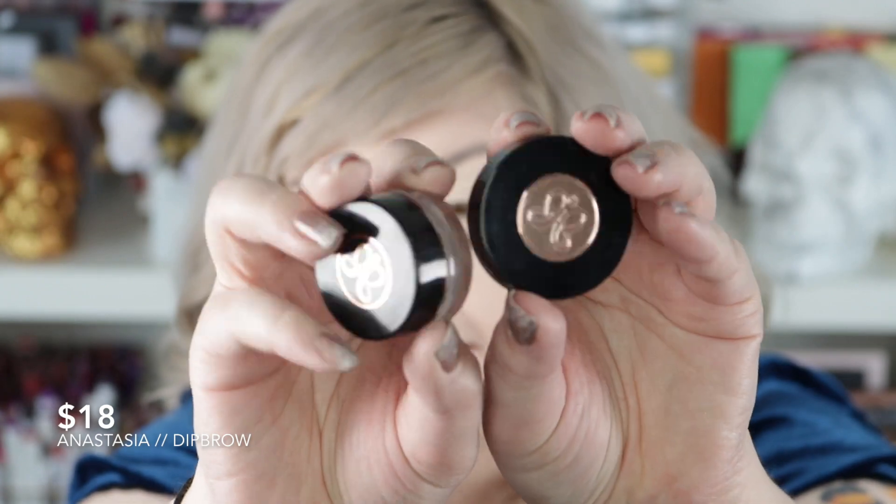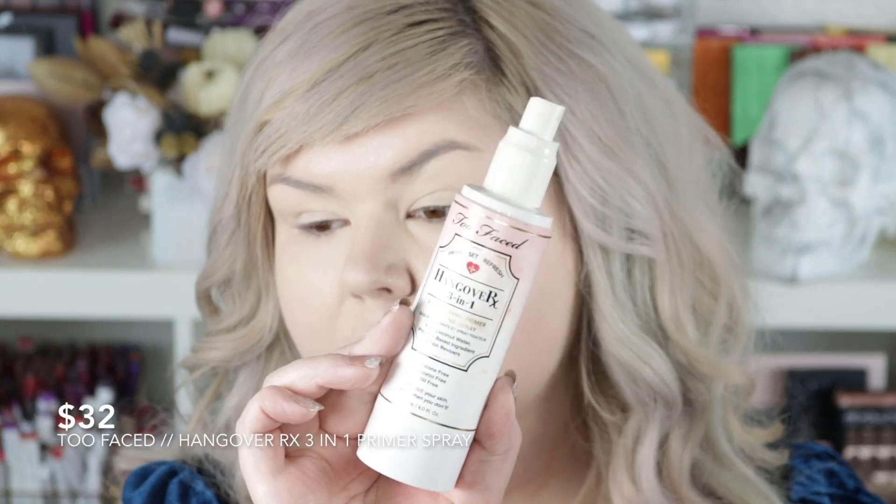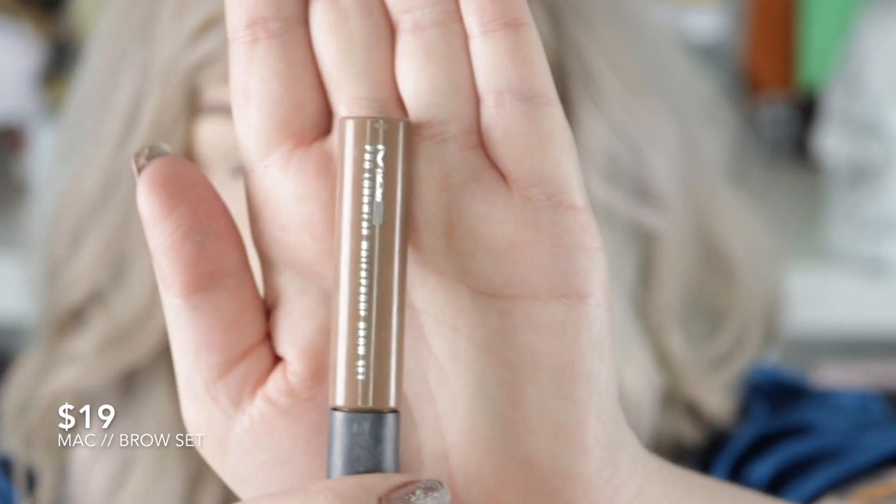For brows we're going to use some Anastasia products — the Brow Pomade in Blonde and also the Brow Powder in Medium Brown for the tail of my brow. I haven't used pomade in so long — we'll see how this goes. I went a little too heavy with the powder so I'm just going to spray a little bit of the Hangover RX Three-in-One Replenishing Face Primer. Then I'll set those with my MAC Prolongwear Brow Set.